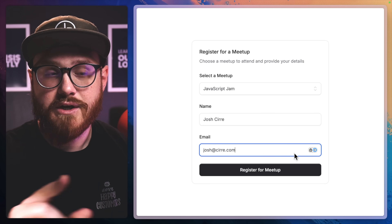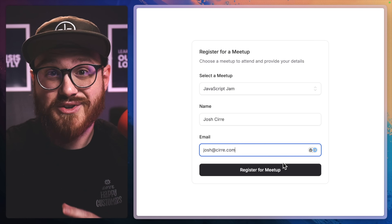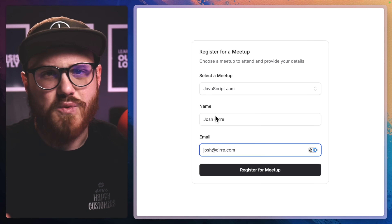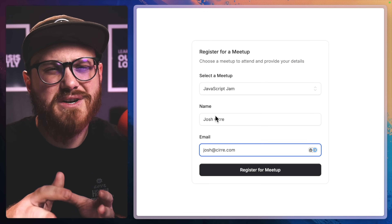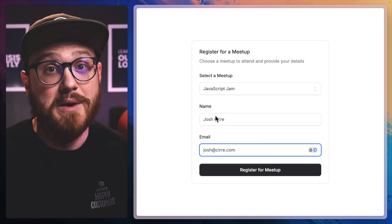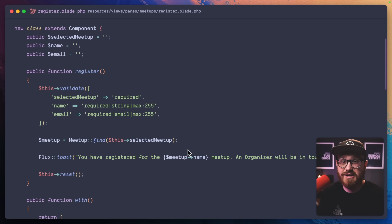And maybe we can send a mailable — an email — to a registrant who is just entering their name and email. This is not a clear-cut rule for when to use notifications versus mailables, but hopefully it gives you a clearer picture on when expandability might be useful when choosing notifications over mailables. For the front-end implementation, I'm going to be using Livewire Volt specifically, but this is applicable whether you're using Inertia or Blade.